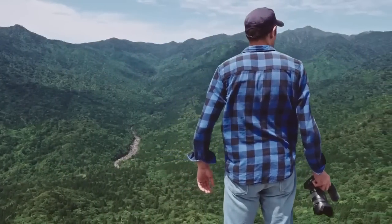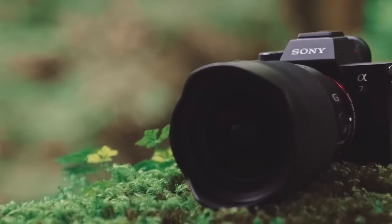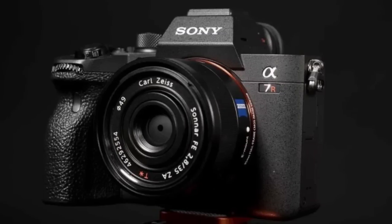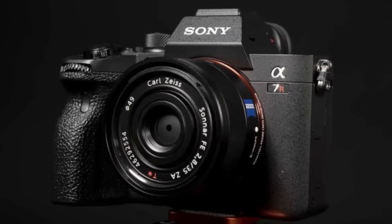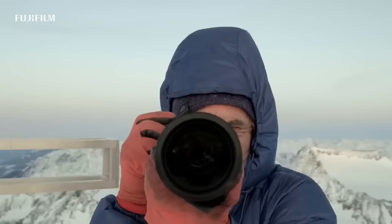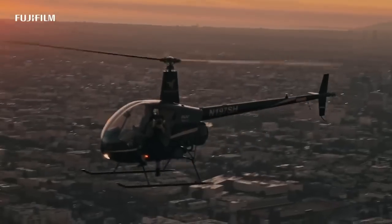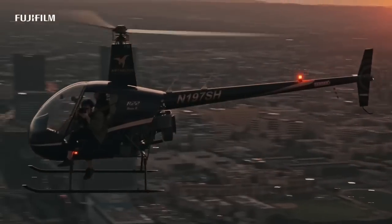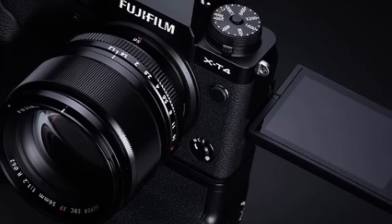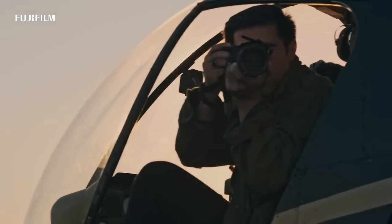Hello and welcome to our video on why choosing the right mirrorless camera is so important. As photographers and videographers, we all know the importance of having a high-quality camera to capture our memories, moments, and experiences. But with so many options on the market, it can be overwhelming to figure out which camera is the right fit for you. That's why we've done the research and have compiled a list of the top 5 mirrorless cameras of 2023 for you.